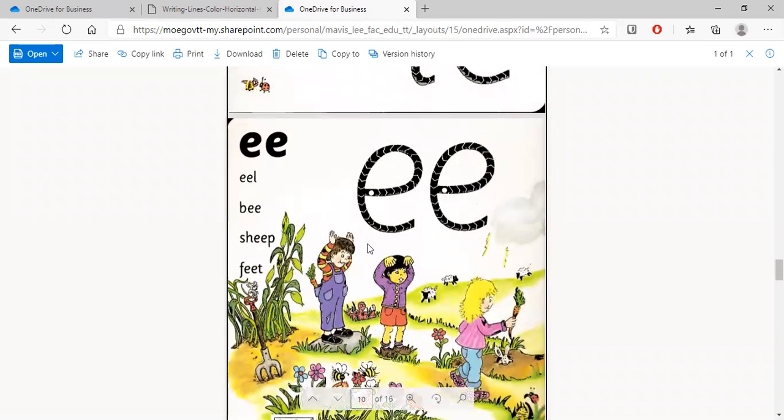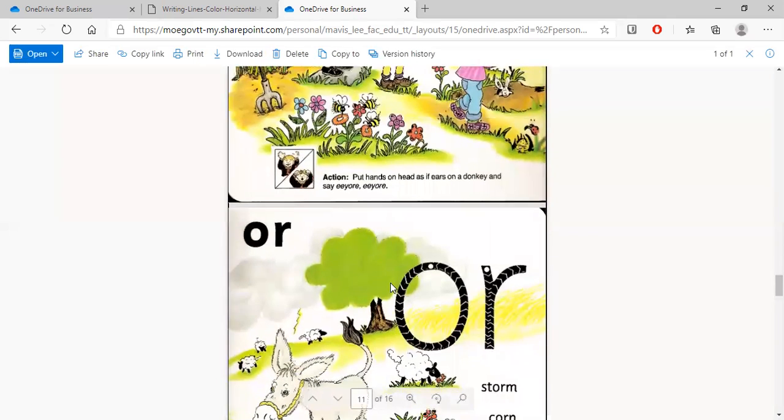Now let's look at some words that have the 'ee' sound. First, we have eel — an eel is an animal that lives in the sea and looks sort of like a snake. Then we have sheep, and feet — we have two feet. So these words all have the 'ee' sound.